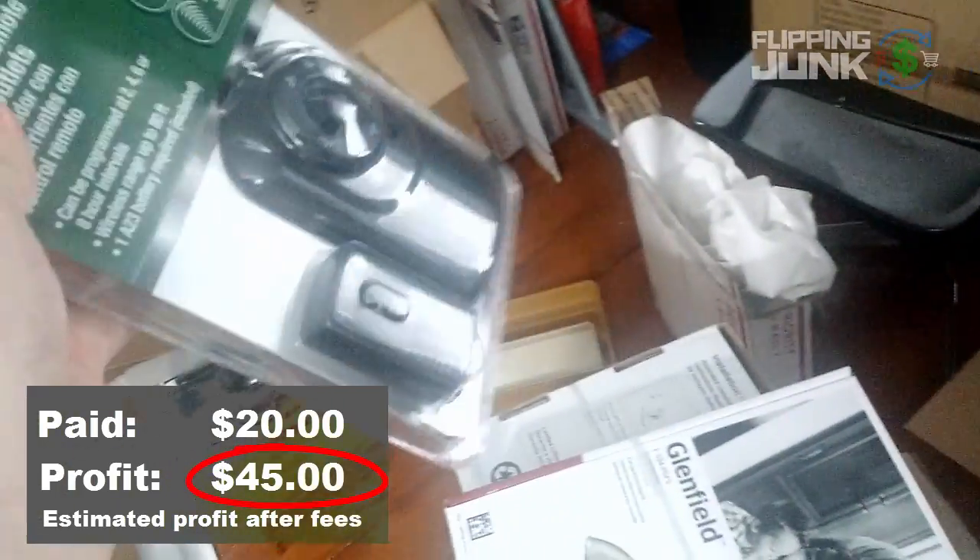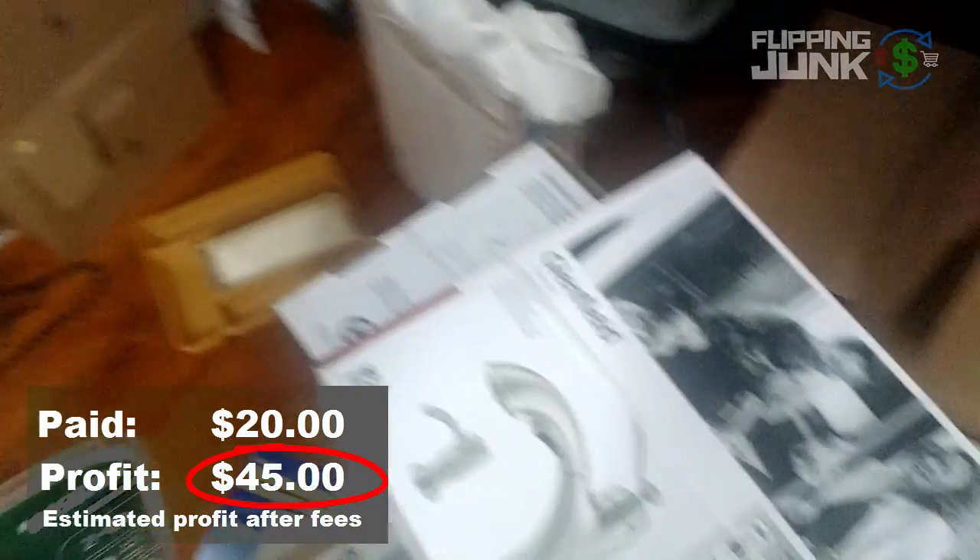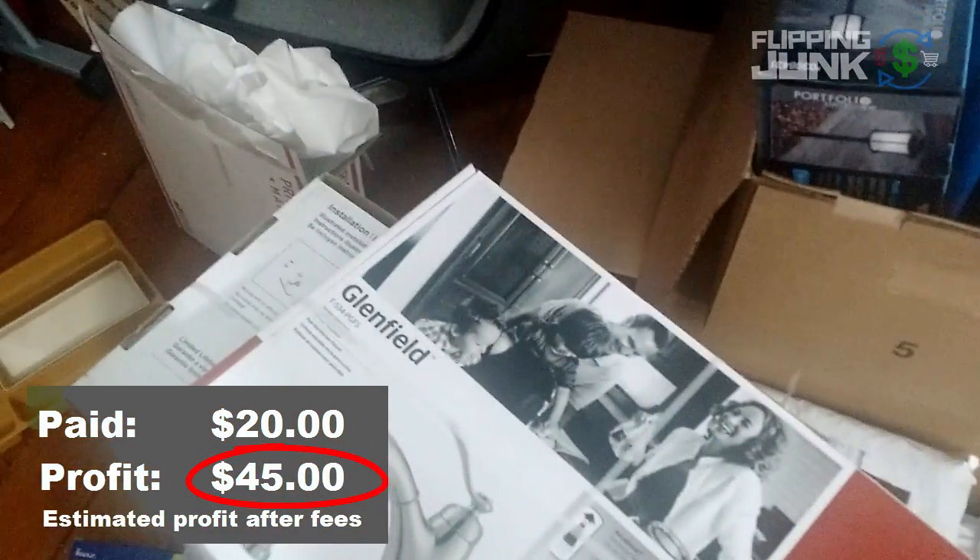It'd be great for Christmas lights because people could remotely turn on and off their outdoor Christmas lights. But I've got to get them shipped out to sell them.